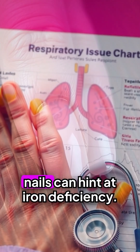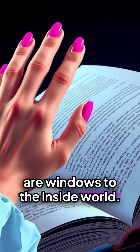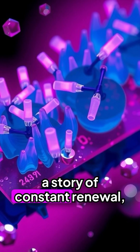Nails also whisper secrets about your health. Spoon-shaped nails can hint at iron deficiency; yellowing may signal respiratory issues. In medicine, nails are windows to the inside world.